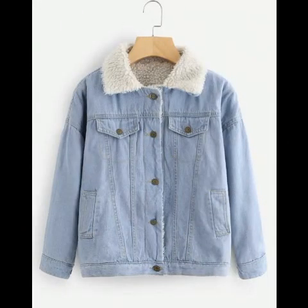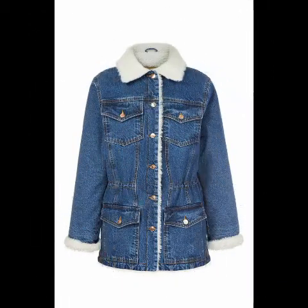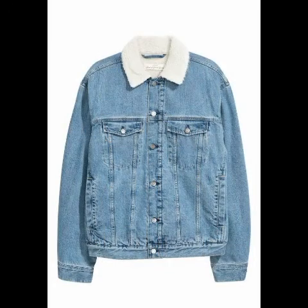You can buy them anywhere — from any market, any brand, any shop. You can buy them at a cheap price or at an expensive price as well.